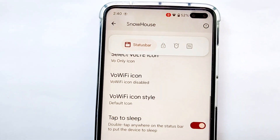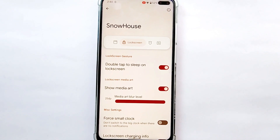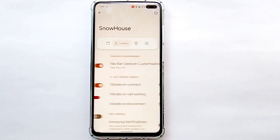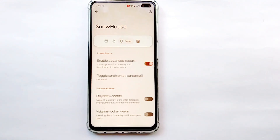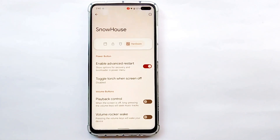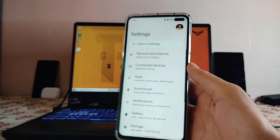Talking about customizations, these are the options available under Snow House. We get status bar items and customizations, lock screen options including double tap to sleep, nav bar gesture pill settings, vibrate on connect, hardware options, and the advanced reboot option. There aren't a huge number of customizations overall.